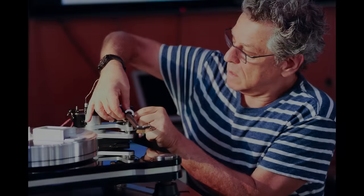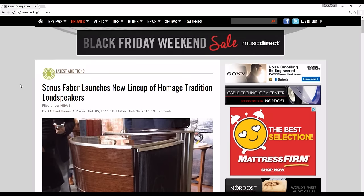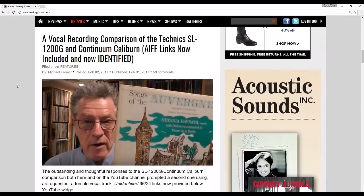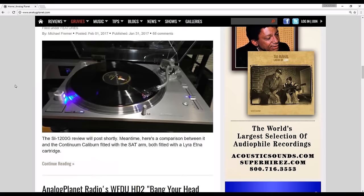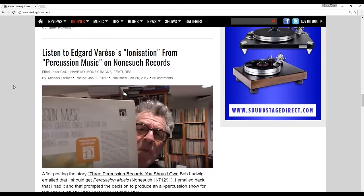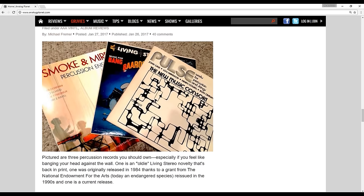For those of you that are not aware, Michael Fremer is a vinyl enthusiast who writes for Stereophile Magazine and used to write for The Absolute Sound. If there is an ambassador or promoter of vinyl, it is definitely Michael Fremer. I recommend checking out his channel and website, Analog Planet — a fantastic resource for analog recordings, gear, and the latest news on pressing plants. He really has the inside scoop.